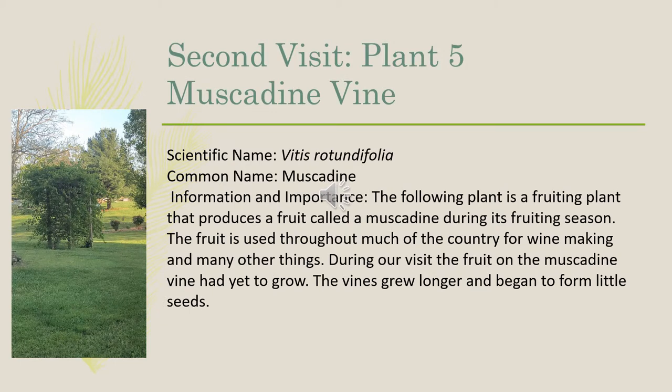The fifth plant we observed on our second visit was a muscadine vine, scientific name Vitis rotundifolia. The muscadine is a fruiting plant that produces a fruit called a muscadine during its fruiting season, used throughout the country for winemaking and many other things. During our visit, the fruit on the muscadine vine had yet to grow. The vines grew long and began to form little seeds.